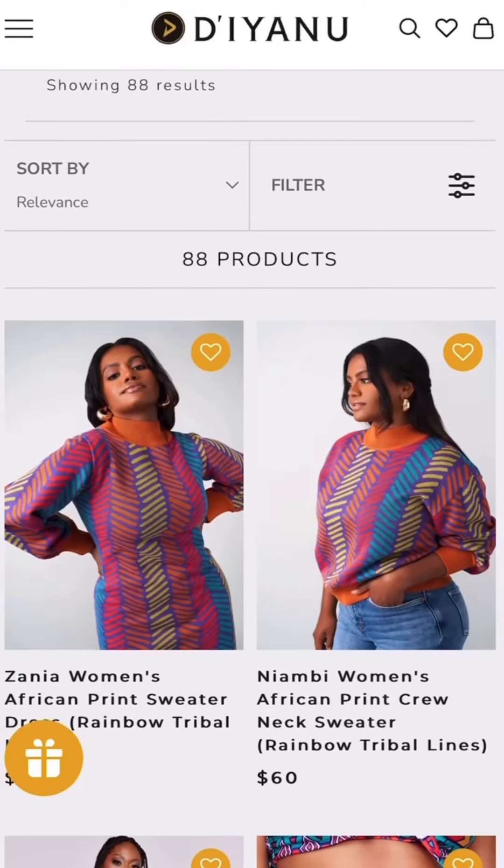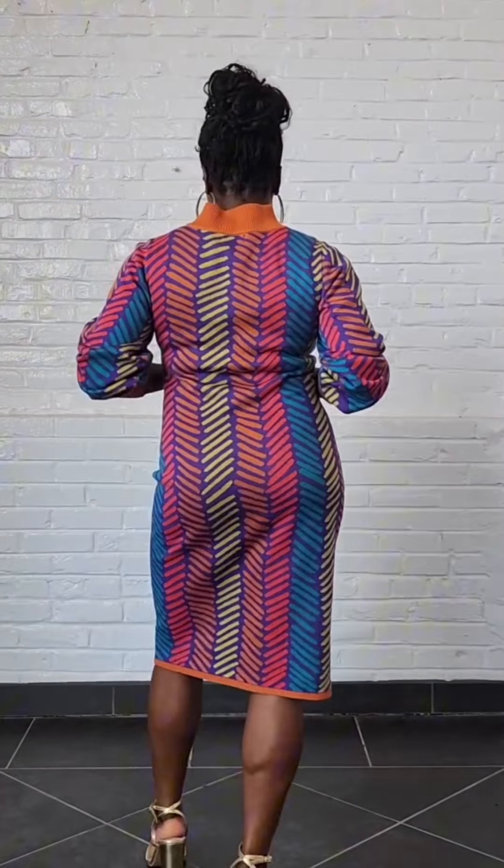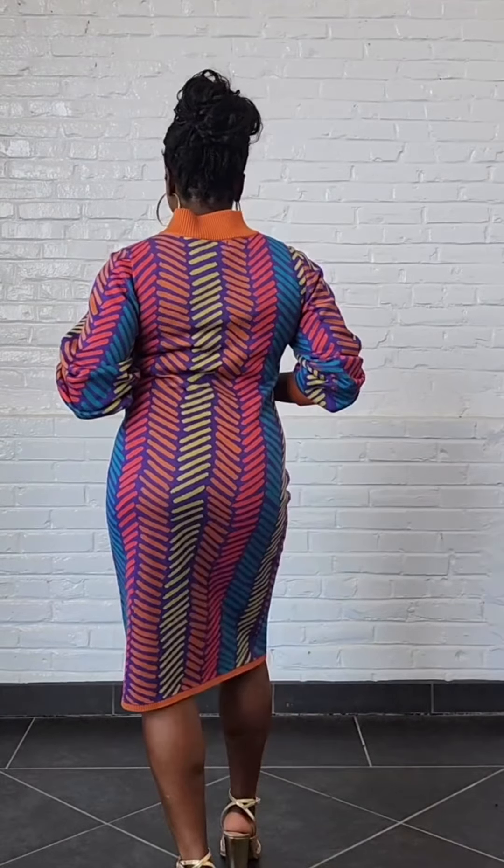Next print is the Rainbow Tribal Lines, available in two sweater styles. This is a more vibrant and colorful print this fall. I'm wearing the Zania dress with puffed sleeves and a mock neck. This print would definitely have you standing out.